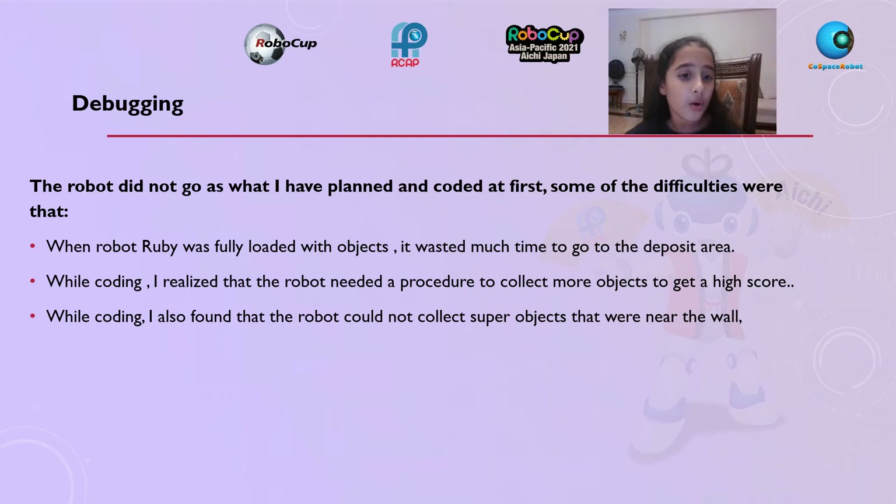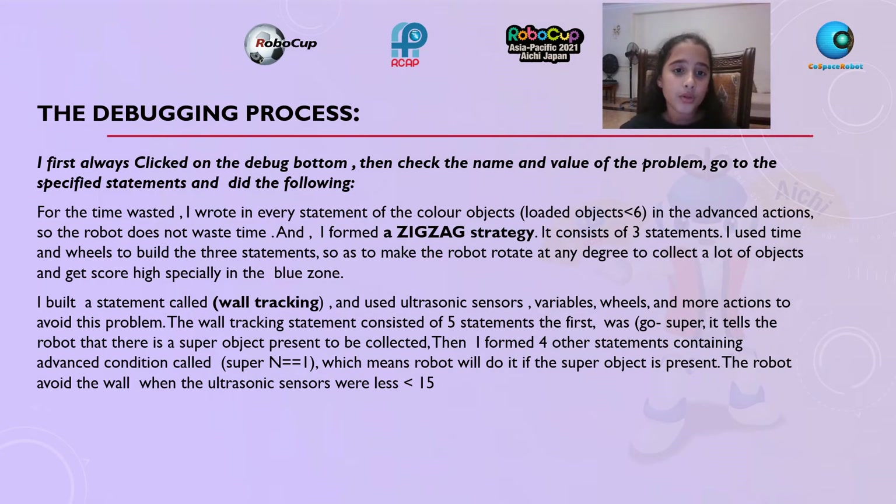Debugging: while coding I realized that the robot needed a procedure to collect more objects to get a high score. I also found that the robot could not collect super objects that were near the wall. In the debugging process, I first always click on the debug button, then check the name and value of the problem, go to the specific statement, and for the time wasted I wrote in every statement of the color object — loaded object smaller than six — in the advanced action.